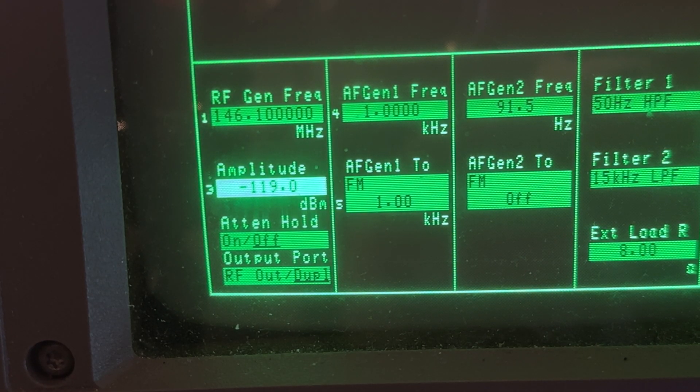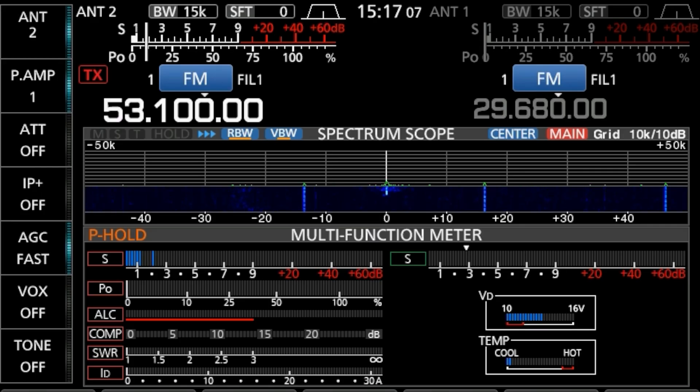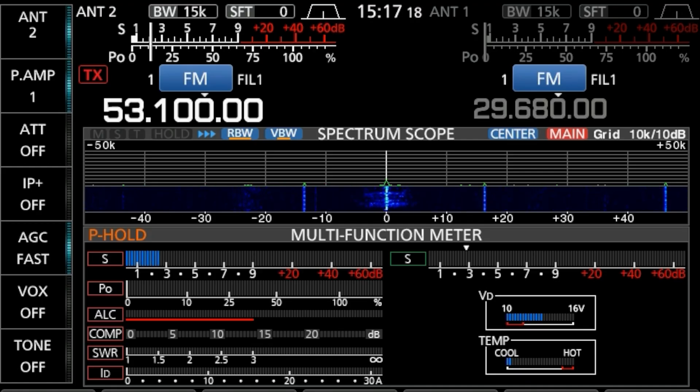Here's an example of what a 3 dB difference makes when listening to a noisy signal. This is a transmission of 5 watts on the 6-metre band — you'll notice how noisy it is. That's pretty much unreadable. Now watch what happens when going to 10 watts. You'll notice that whilst the signal is still noisy, it's much more readable.